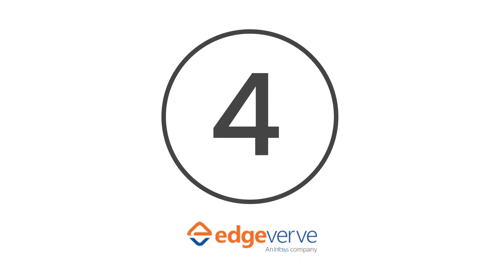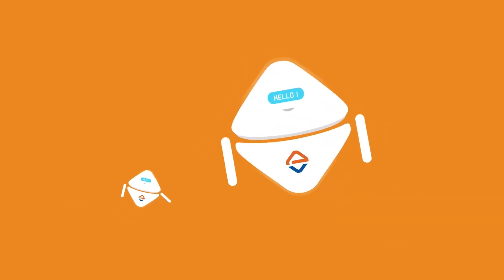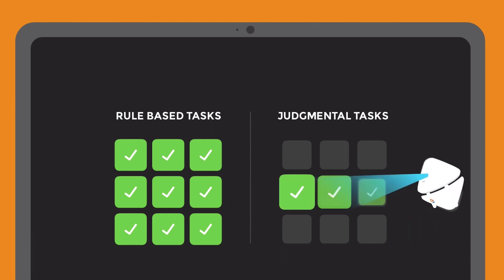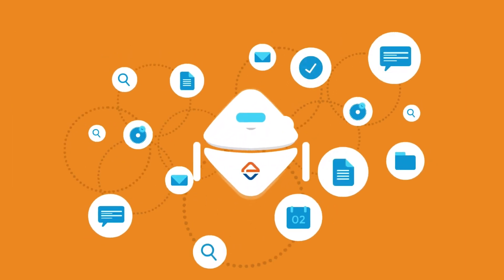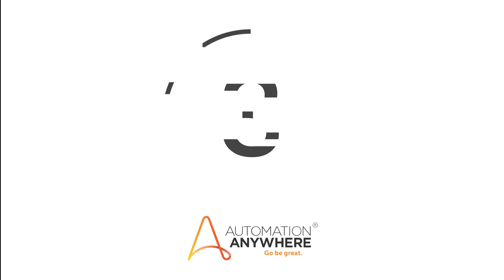Number 4, Edgeverve. If you're after an intuitive and straightforward RPA solution, Edgeverve's Assistant Edge promises to be exactly that. This platform is particularly efficient in that it comes with process discovery, RPA, and orchestration functionality, enabling you to manage your automation journey from one interface. With Edgeverve, companies can also reap the benefits of intelligent and human-focused automation.